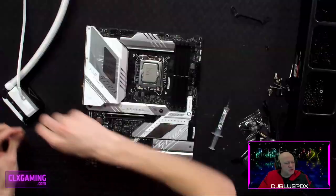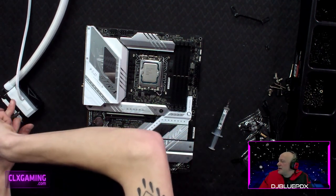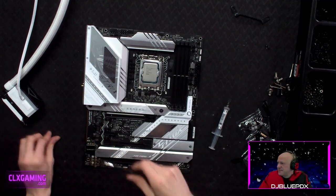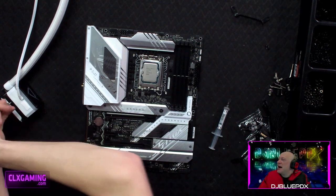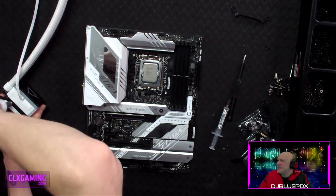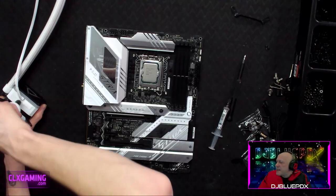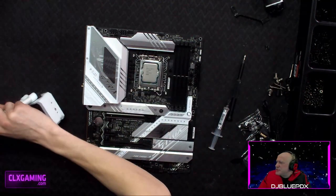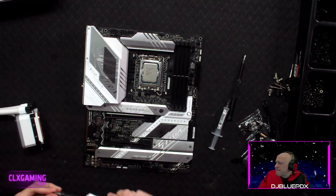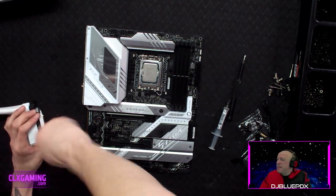We haven't put that M.2 drive in yet. A question from the chat: are tattoos required to properly build a PC? Definitely not going to hurt you — they help with patience. Thanks to Divino who just bought a PC from us — you didn't know the case would be this pretty!